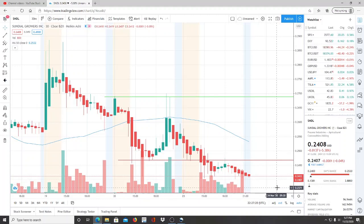Alright everyone, here we are with ticker symbol SNDL, Sundial Growers Inc. Welcome to all my first-time viewers and investors — welcome to my channel Invest for Tomorrow. To all my subscribers, welcome back. Let's jump into this chart.